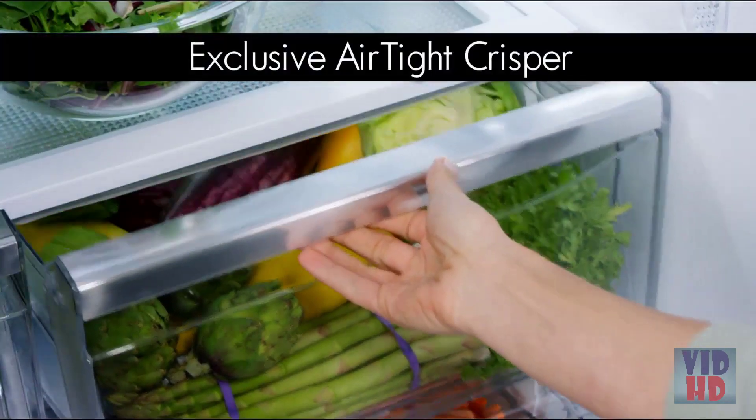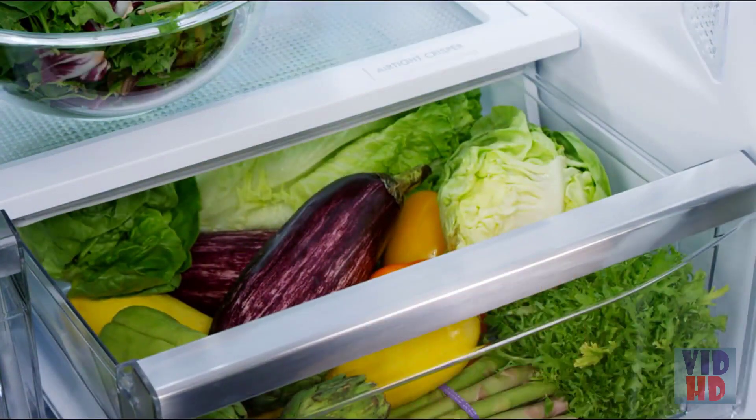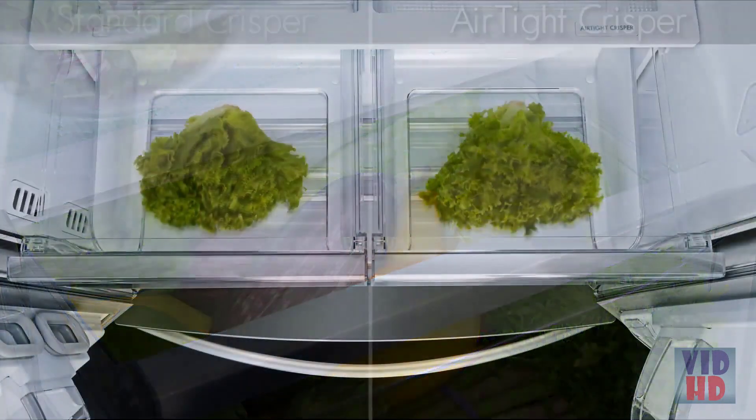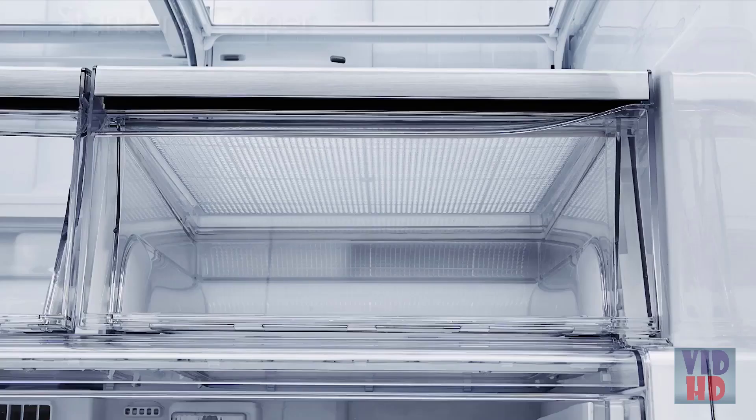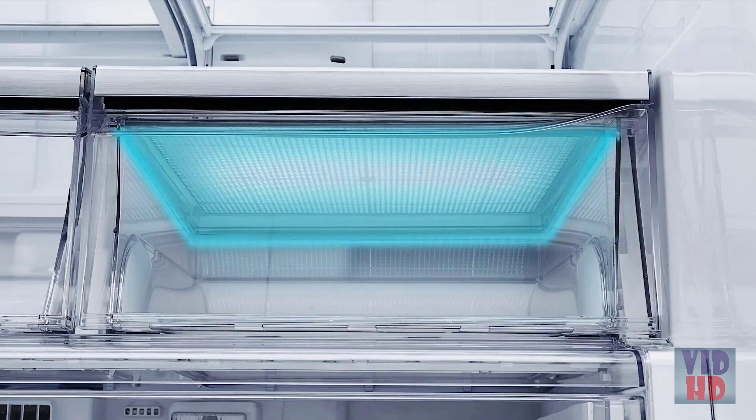Say goodbye to wilted produce with the Kenmore exclusive airtight crisper. Even after seven days, lettuce is still crisp. A unique gasket and dimpled surface locks in moisture to keep veggies fresh.